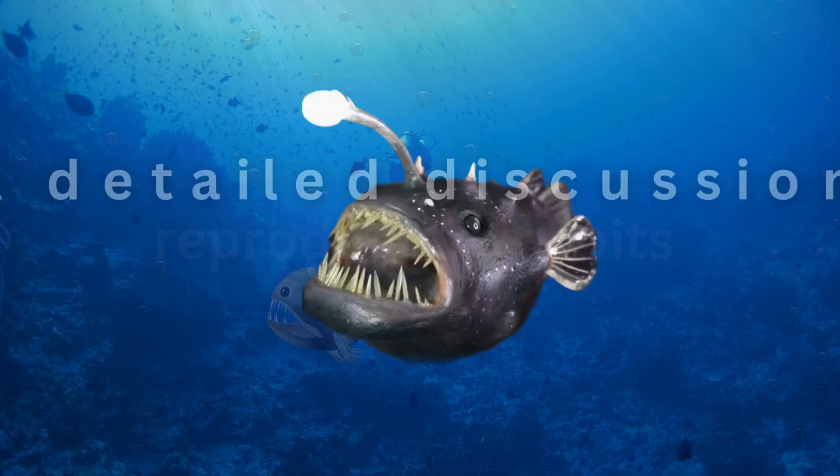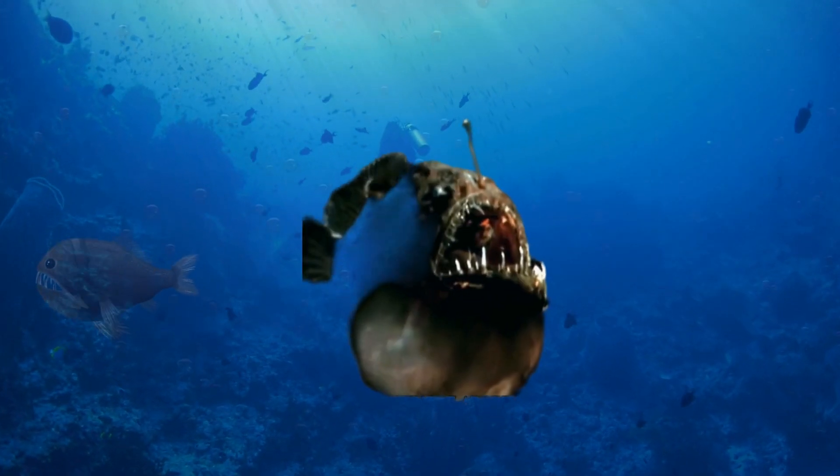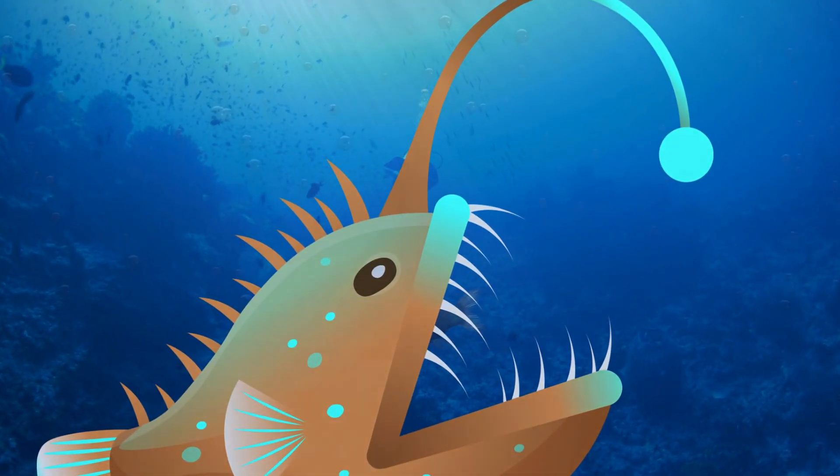Finally, there will be a detailed discussion about the reproductive habits of the anglerfish. By the end of the video, it will become clear that the anglerfish is truly a fascinating and unique creature.